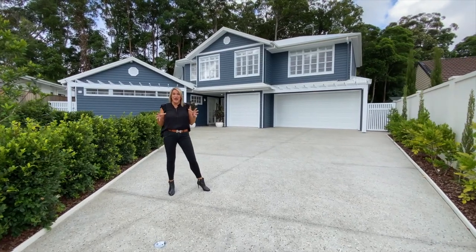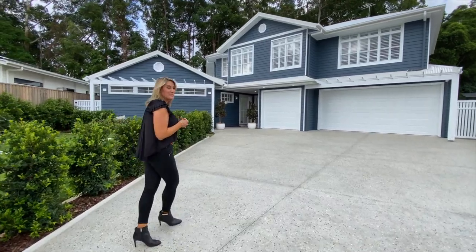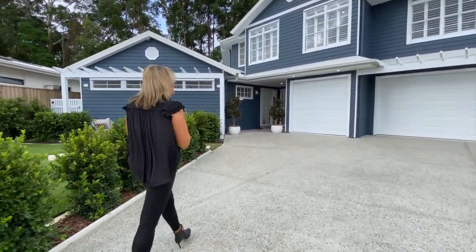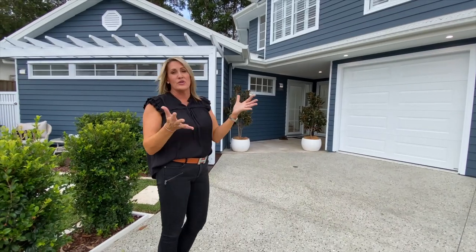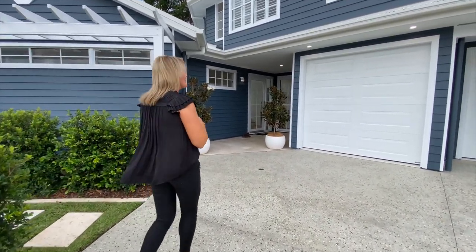Welcome to our beautiful Your Town Prize Home at Sanctuary Grove in Budgee. This is one of two offers that the winner gets to choose from in Your Town Prize Home draw 505. First prize value: $1.83 million. Come and have a look at this beautiful home.